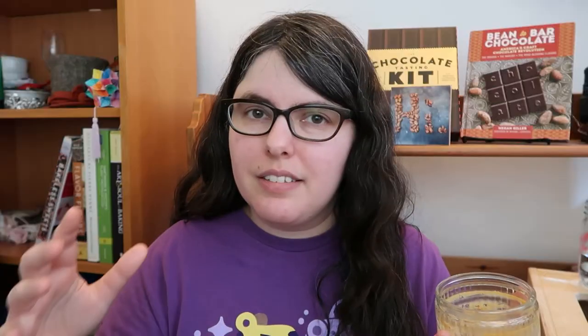I also want to try more from their lineup. They have chocolate lava cakes and other neat-sounding things, and I want to try more from them — I'm at least curious.